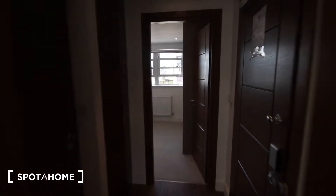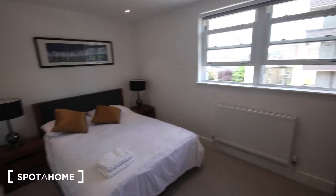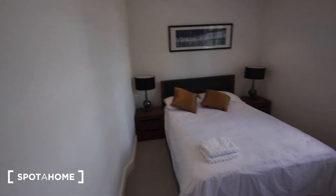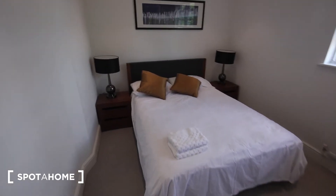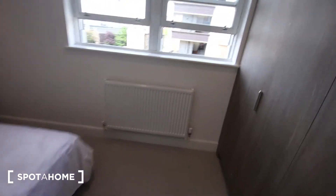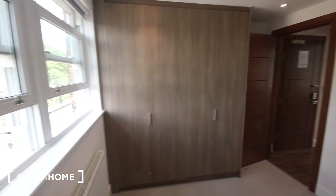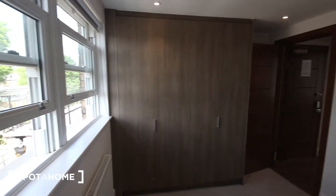The other side of the flat is the bedroom. It's got a double bed, a couple of bedside tables, a heater just there, and these windows looking out the back of the building. There are also very big built-in wardrobes just there.